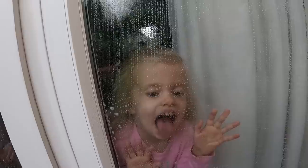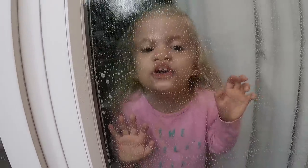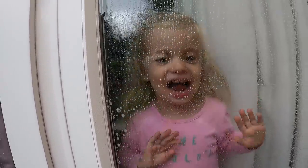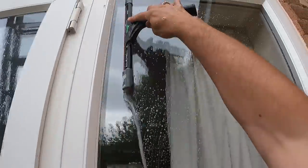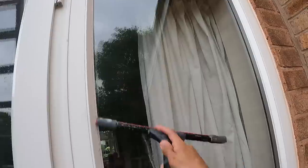Can I have a big kiss? Mwah. She's going to watch that when she's older and be so embarrassed. There we go, that's better.